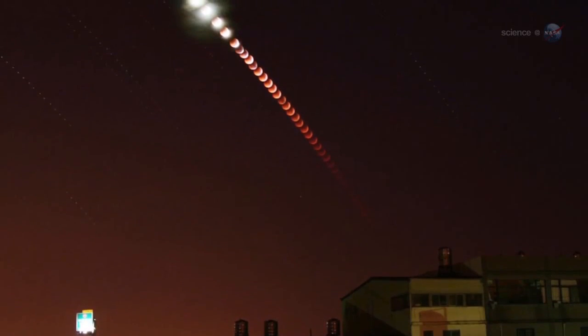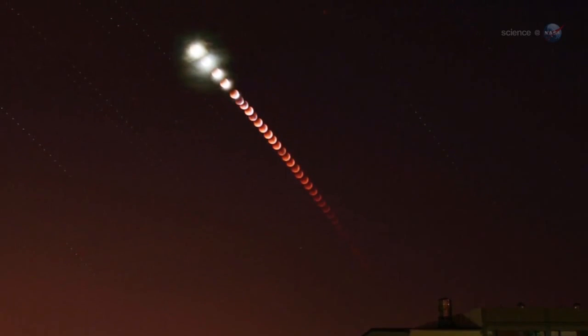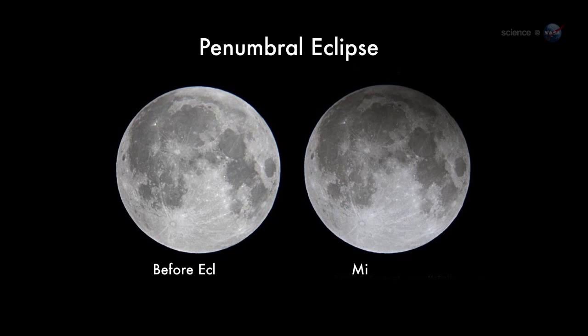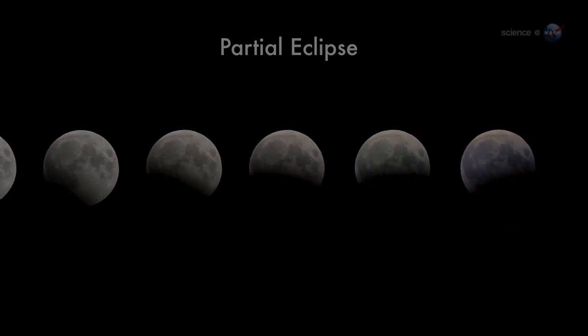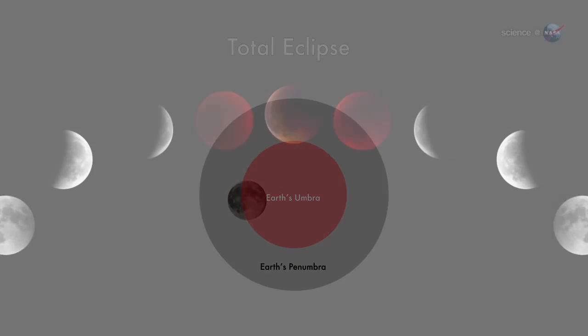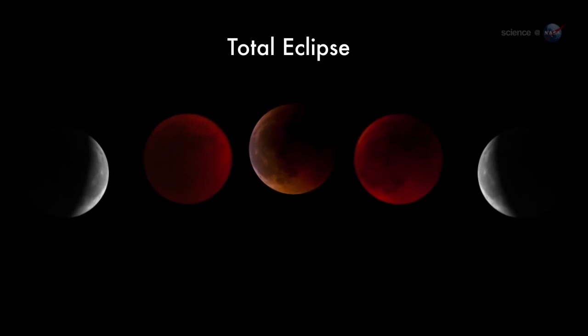On average, lunar eclipses occur about twice a year, but not all of them are total. There are three types. A penumbral eclipse is when the moon passes through the pale outskirts of Earth's shadow — it's so subtle, sky watchers often don't notice an eclipse is underway. A partial eclipse is more dramatic: the moon dips into the core of Earth's shadow, but not all the way, so only a fraction of the moon is darkened. A total eclipse, when the entire moon is shadowed, is best of all. The face of the moon turns sunset red for up to an hour or more as the eclipse slowly unfolds.